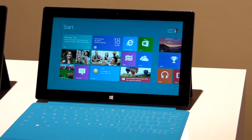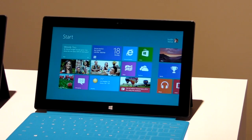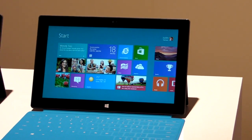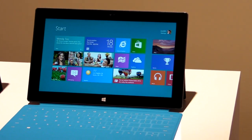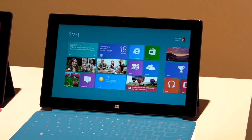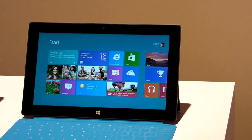The display is 10.6 inch ClearType HD, and it's covered by Gorilla Glass. On the sides, there's a USB 2.0 and a micro SD slot. This tablet will come in 32 and 64 gigabyte sizes. The whole tablet is made of magnesium, which in our brief hands-on time felt very sturdy.